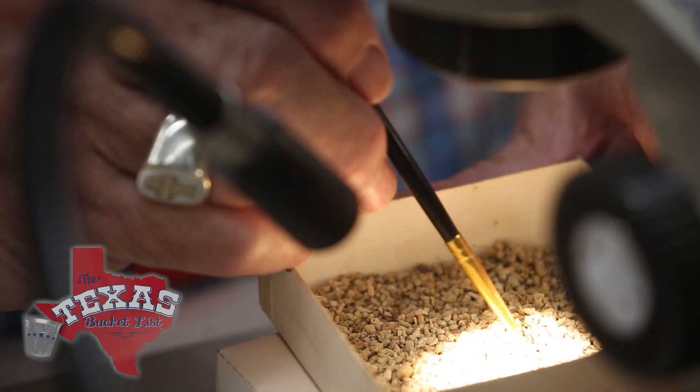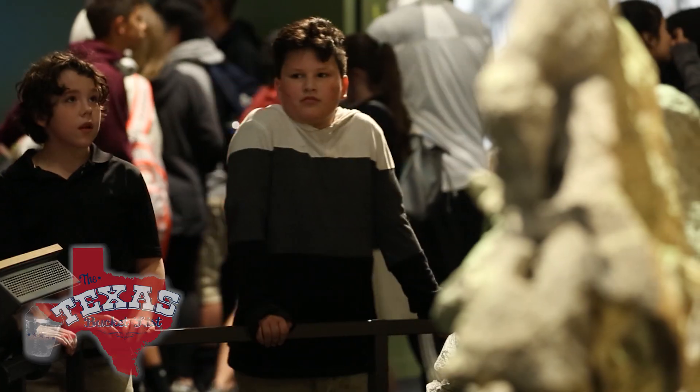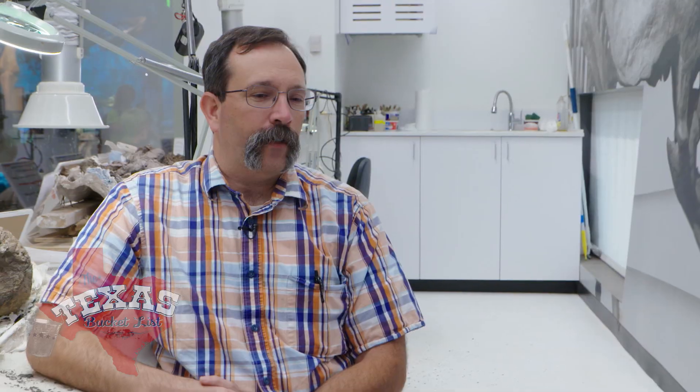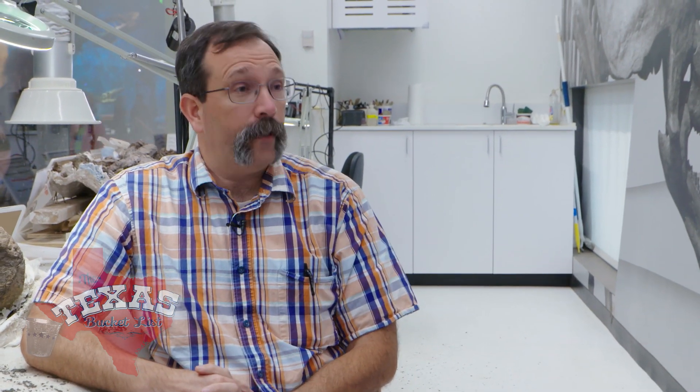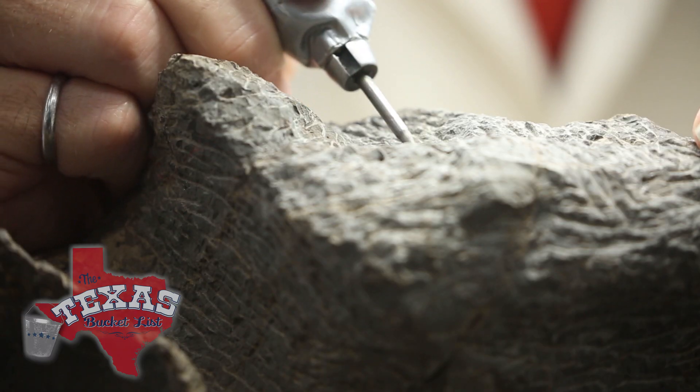Dr. Ron Tokoski knew from an early age that he wanted to work with dinosaurs, and it all started when his parents took him to a museum. I remember when I was five years old, they said, maybe someday if you do really well in school, you can come and work here and work on the dinosaurs. Today, he's living the dream — a rock star when it comes to digging into rocks.